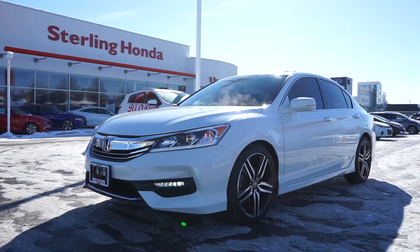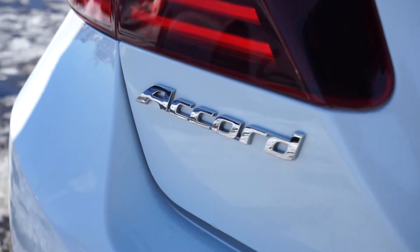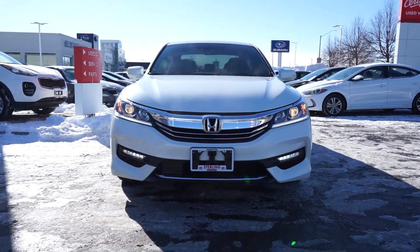For any new from Sterling Honda, and in today's video, I'll be showing you a 2017 Honda Accord Sport sedan. This is a one-owner vehicle and completely accident-free.